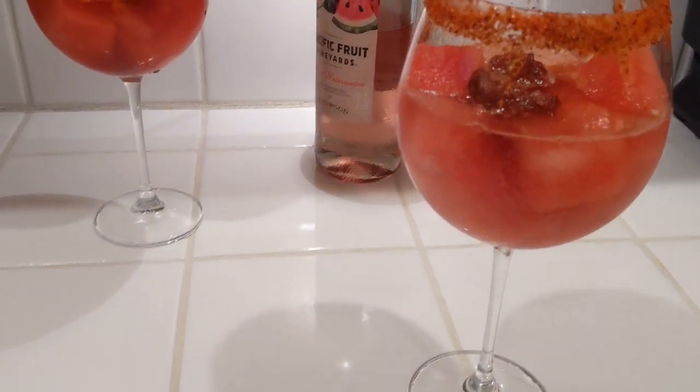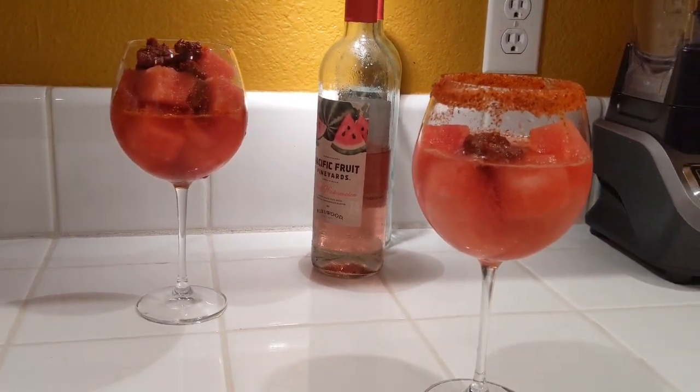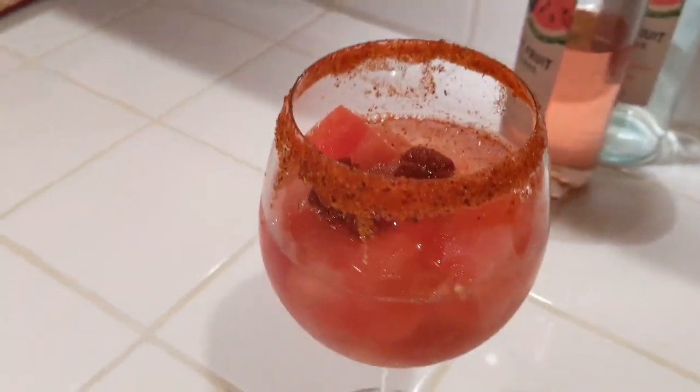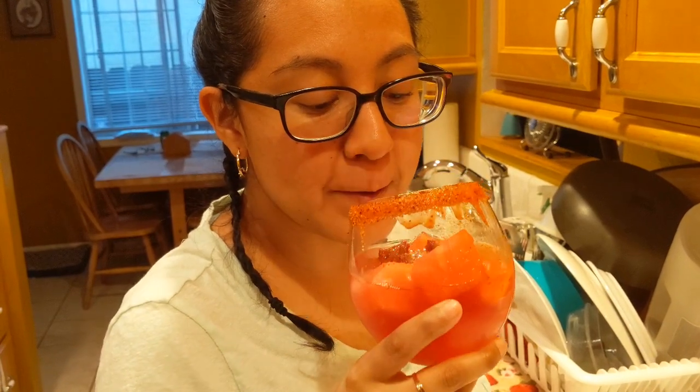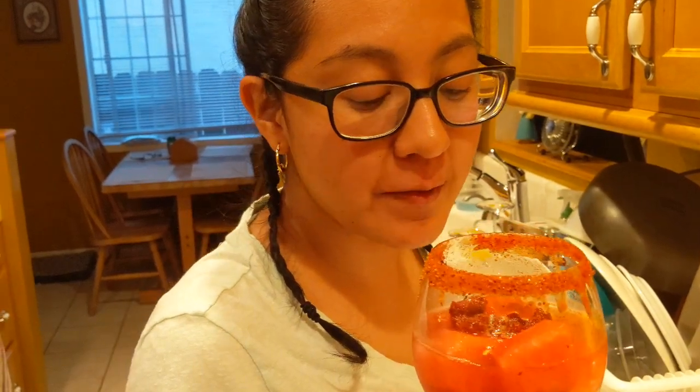All righty guys, stage three. We've got watermelon in the watermelon juice with some chaka chaka and the chamoy rim. I didn't put it on because I'm not that fancy, but let's see how it tastes. Go ahead Karen, show the people what they're missing out on. It's good. Yeah, awesome.